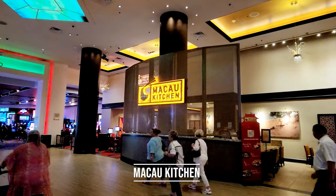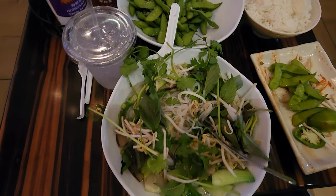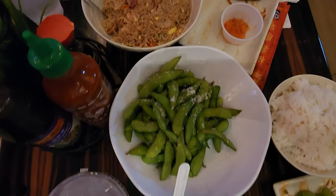You also find an amazing restaurant, Macau Kitchen, which is an Asian restaurant and has delicious food. And also Ruth's Chris Steakhouse.